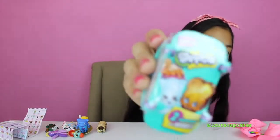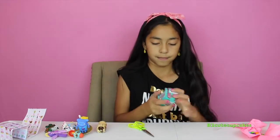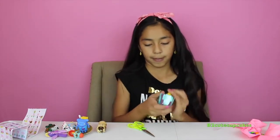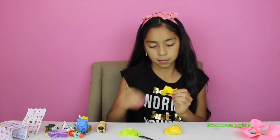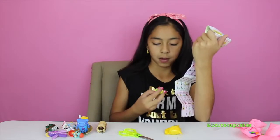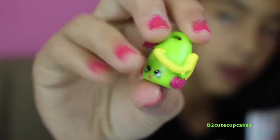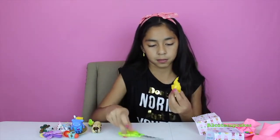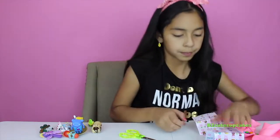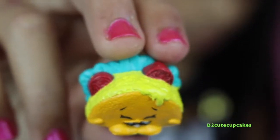We got Shopkins Season Three. Let's open our first one — we got Vicky back, and this one's a common. Let's open our next one — we've got Taco Terry, and this one is a rare!